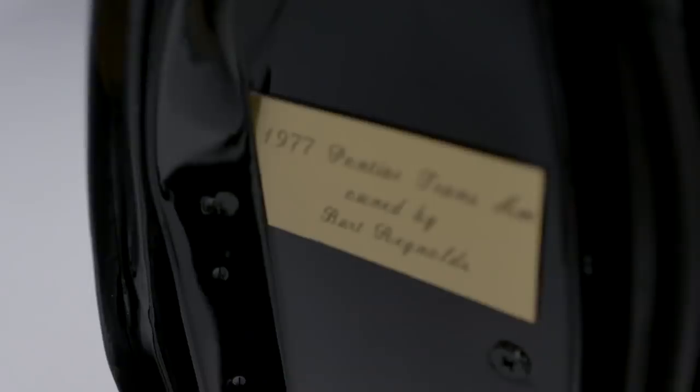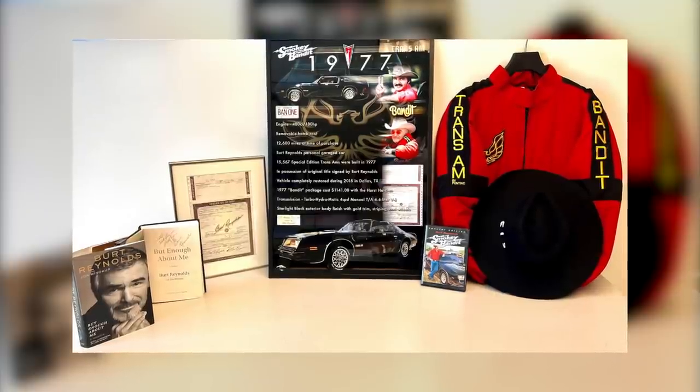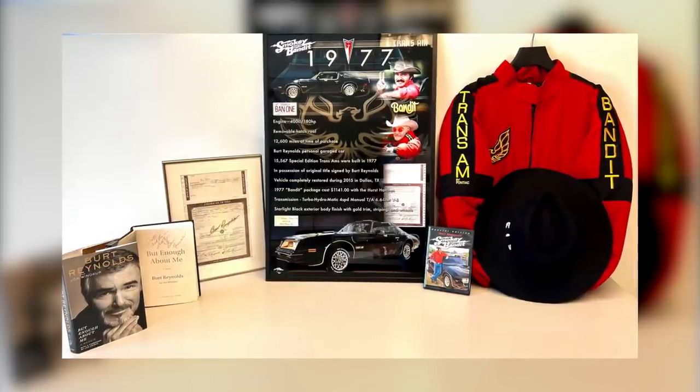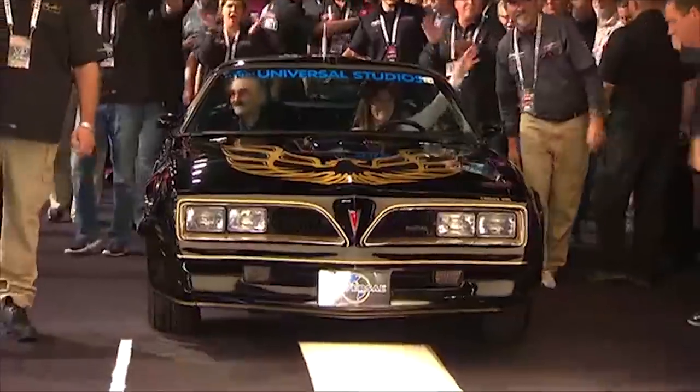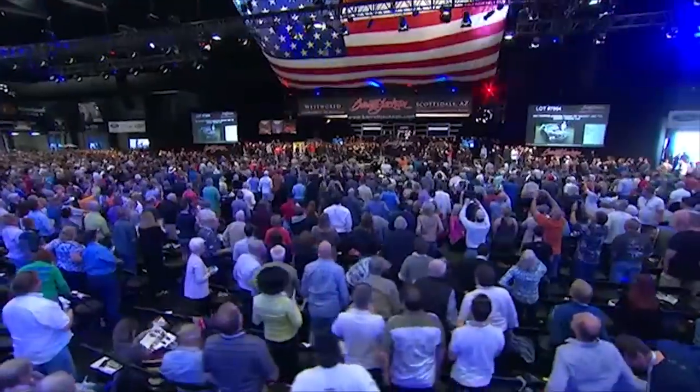Wonderful memorabilia includes the engraved dedication plate affixed to the driver's door, an autographed copy of Burt Reynolds' autobiography But Enough About Me, plus a late '70s Trans Am jacket.